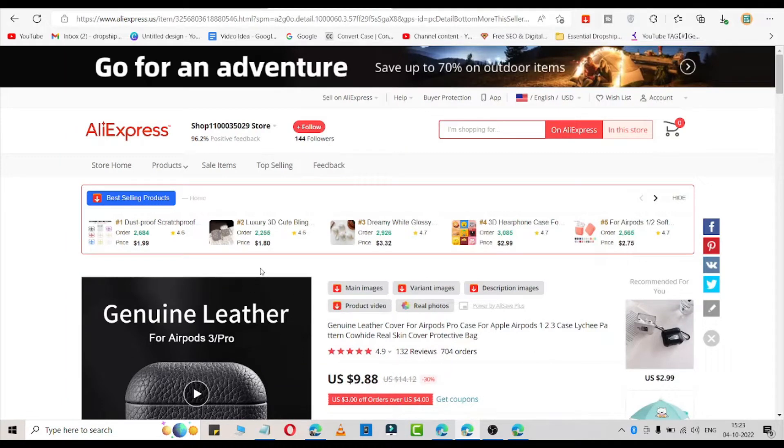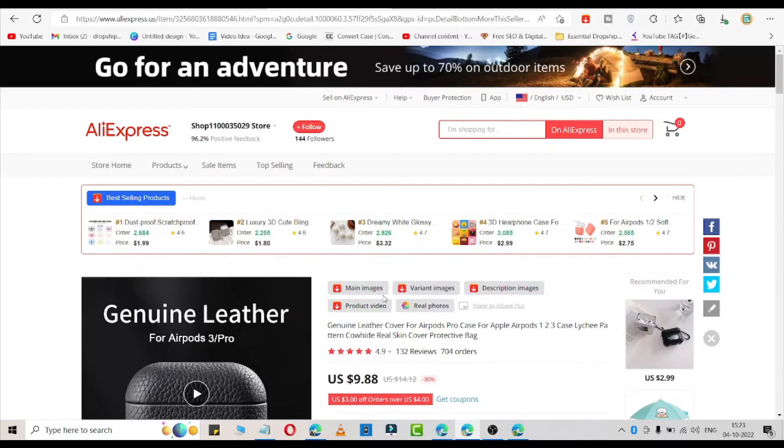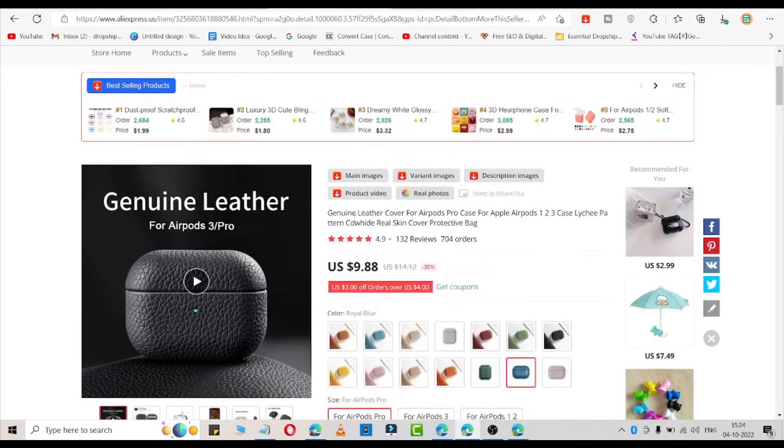Here I am going to share 3 products which you can add in your dropshipping store and generate 1 million dollar revenue. Watch this video till the end. The first product is a genuine leather cover for AirPods Pro.